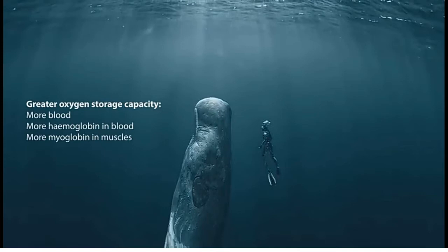They have a special protein called myoglobin present in the muscles of all mammals. Myoglobin is an iron and oxygen binding protein, and it is 30% more concentrated in dolphin muscles. With all these adaptations, they can increase their oxygen storage capacity.